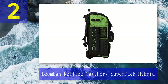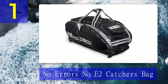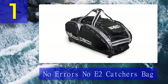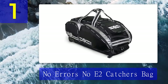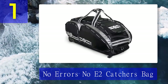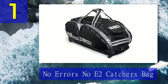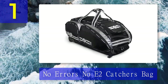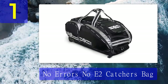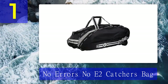Coming in at number one: No Errors No E2 Catcher's Bag. No Errors is a specialized brand that makes premium bags for baseball and softball. The No E2 catcher's bag is the most premium and highest quality catcher's gear bag from No Errors, and also the most expensive bag on my list. After extensive research, I have chosen this as number one. The No E2 catcher's bag is made of heavy duty fabrics, ensuring ultimate durability along with great construction. The bag has six compartments featuring nine pockets in total.